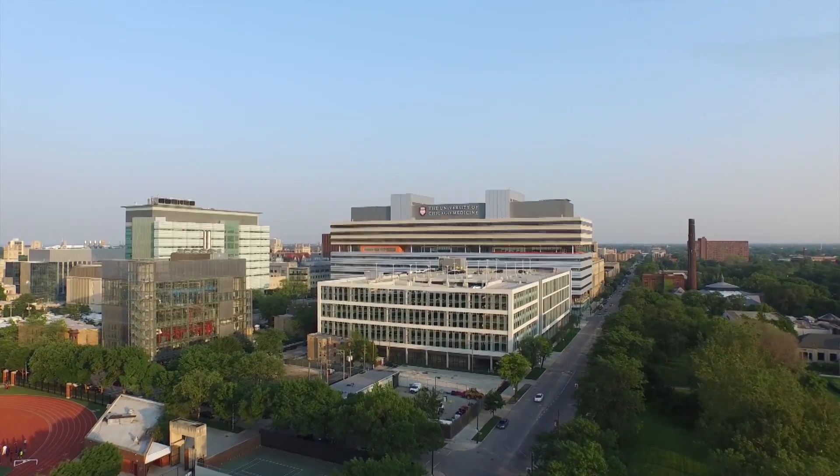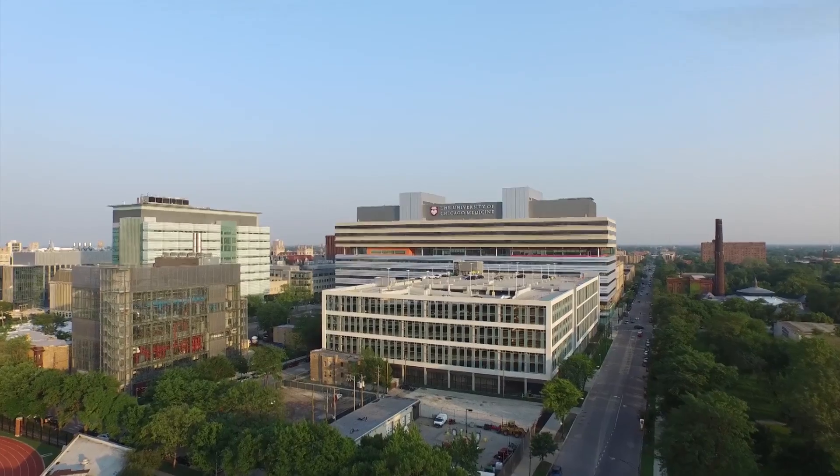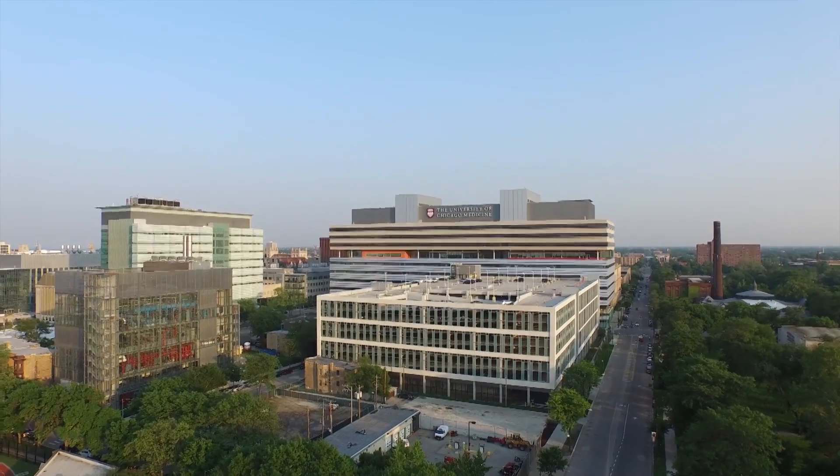Jennifer is very happy she came to the University of Chicago Medicine. She says the experience has been great and everybody from beginning to end has been absolutely fabulous. She adds that she's just very blessed they were able to do this, because she can't even imagine what the recovery would have been otherwise.